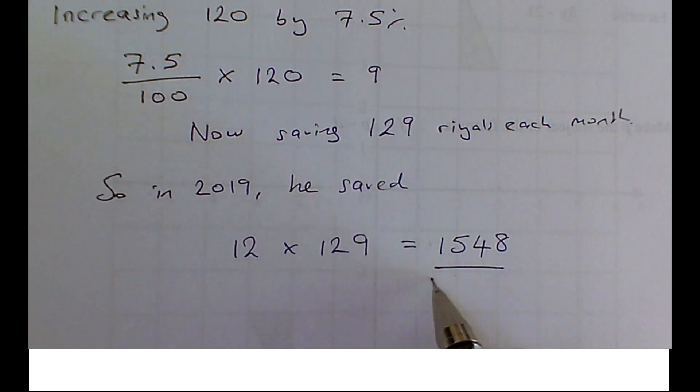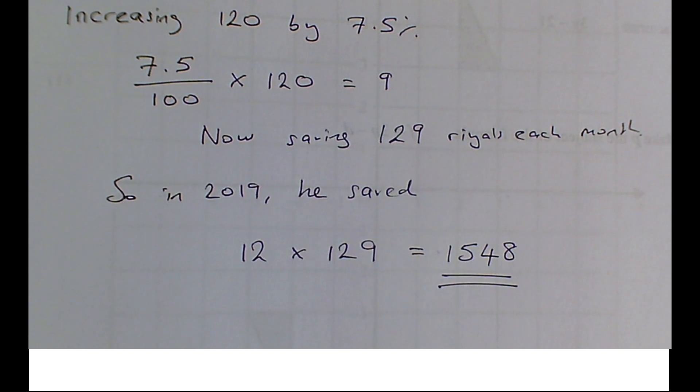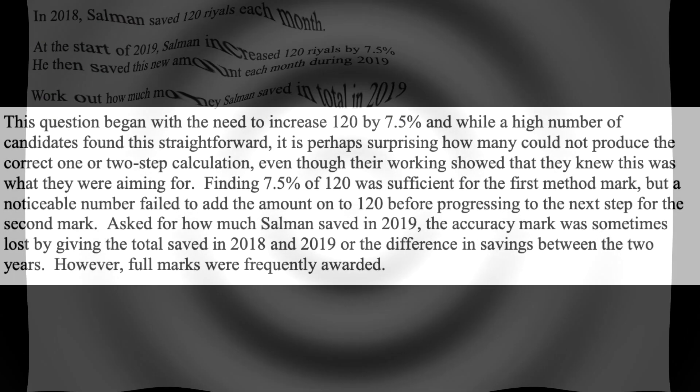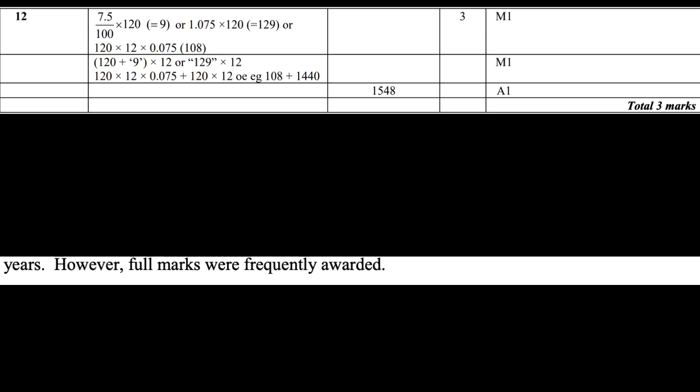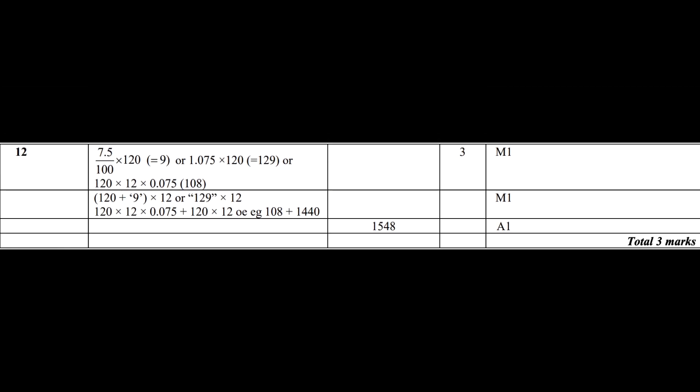So let's check that with the examiner's report first of all. A full mark on the examiner's report — this is something that people do quite well on generally, so that's good. Should we just check to see if we've got the right answer? We want 1,548. And it looks like I've got the right answer.